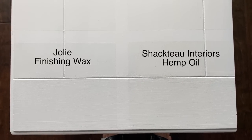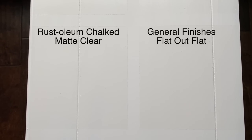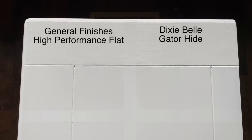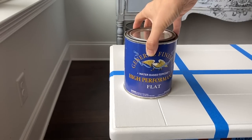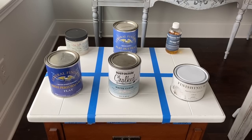What is absolutely crazy and what I am totally shocked by is that none of these yellowed. I took the tape off so you could see the original paint color before it was top coated. Just because these didn't yellow doesn't mean they're guaranteed to never yellow over white paint — every wood species is different and every piece will react differently. If you're nervous about it, you can always seal with a tannin-blocking primer before you paint. The hemp oil and wax are definitely the most matte, Flat Out Flat is very similar, Rust-Oleum is just a little shinier, and the General Finishes High Performance Flat and Gator Hide are the shiniest of the bunch.